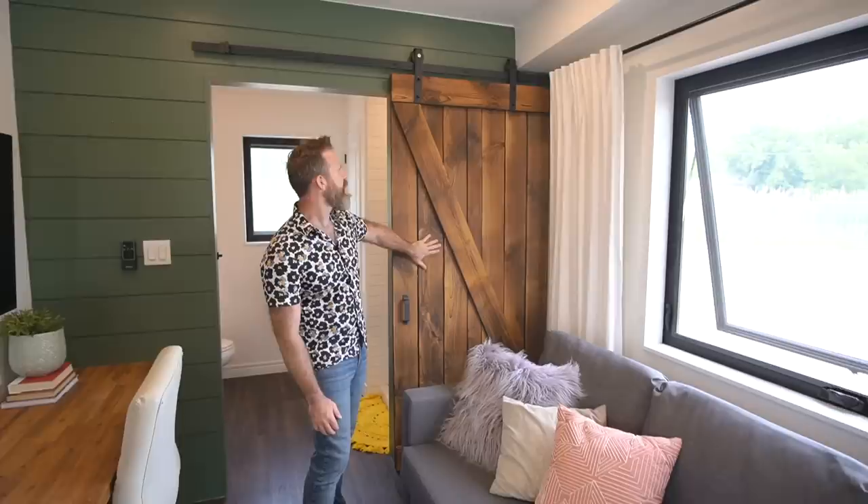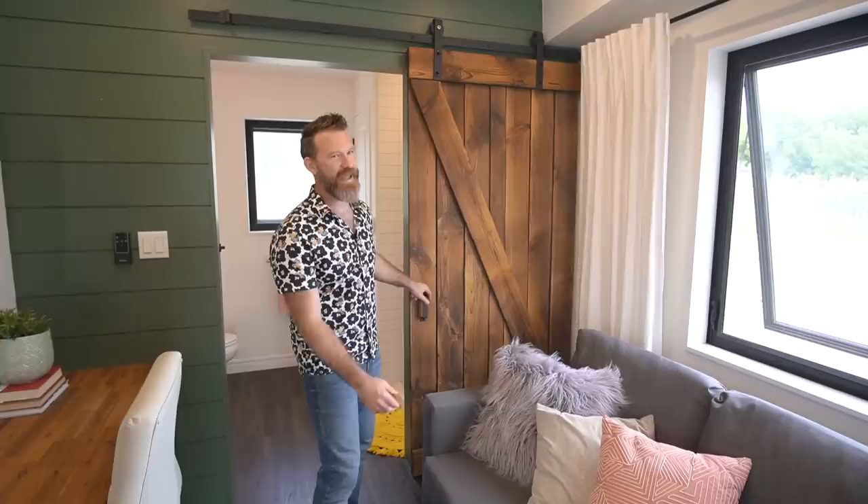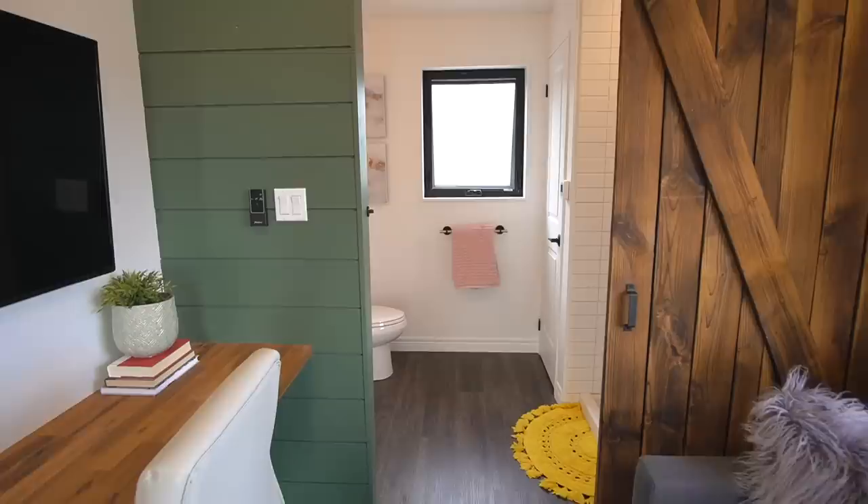Another cool feature in the living room is this awesome barn door made from the same shou sugi ban as the exterior siding, bringing that material inside. Strategically, it also hides our electrical panel.